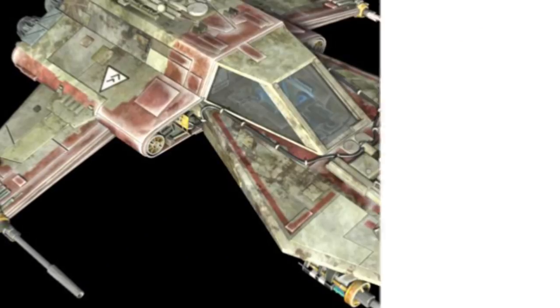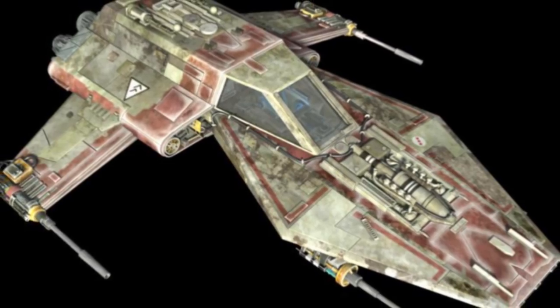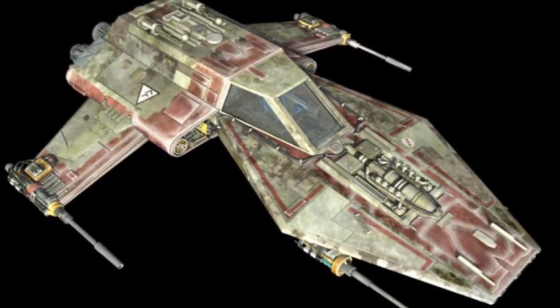What's up, MetaNerds? This video is all about the R-41 Starchaser, a ship that missed out on being the main starfighter for both the Republic and the Rebel Alliance.